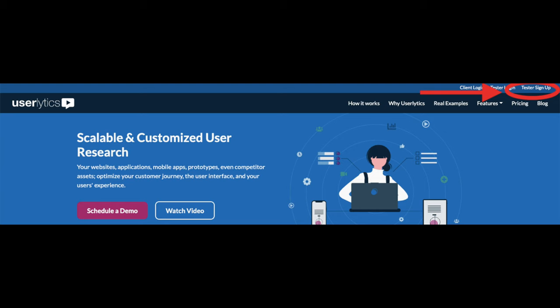The other one is Userlytics.com. On the rightmost bar you will find, in small text, 'Sign up to be a tester' — click on that. You will need to register, take a qualifying test, and start getting paid via PayPal once your test results have been approved. Depending on the project, you will be paid 5, 10, 15, 20, or whatever amount is assigned to that project.